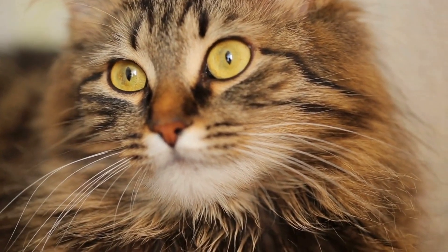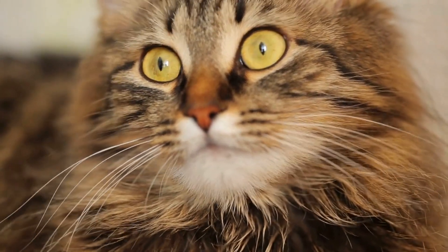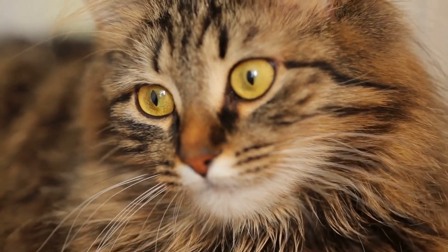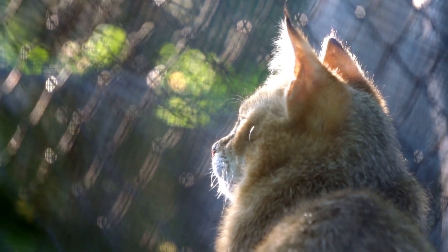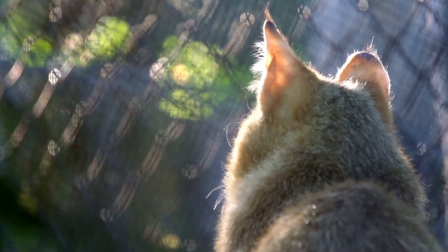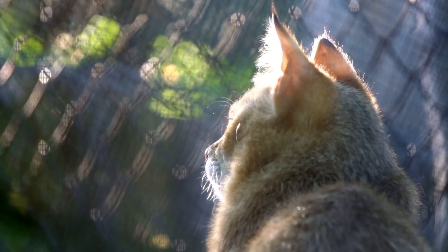How do cats see the world? Cats are wonderful pets, and their eyes are a perfect combination of beauty and functionality. But how do they see the world? In what ways does cat vision differ from human vision? In this video, we will discover how cats see the world and more.